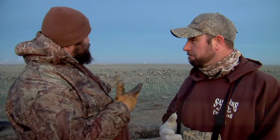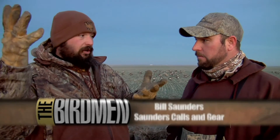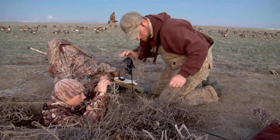Since we have so many decoys out, when the birds are at a distance I'm going to have everybody call — we want to make a racket, a lot of noise, sound like a big flock of geese. Once those birds start to break down, we'll probably back off and ease off the calling a little bit. There comes a point where you try to rely on the decoys to do the work for you.